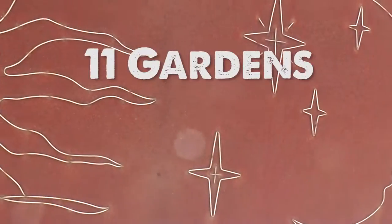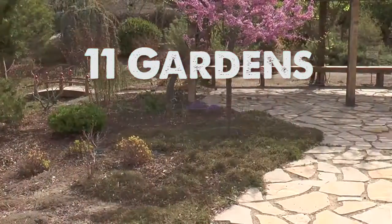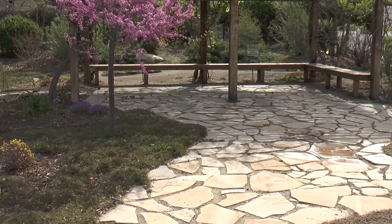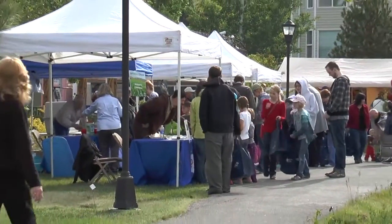Stroll through the 11 different garden areas including the peaceful serenity garden, the enchanted Japanese garden, the colorful perennial garden, or the fragrant rose gardens.